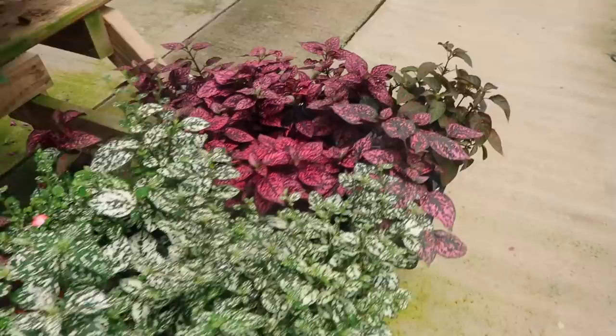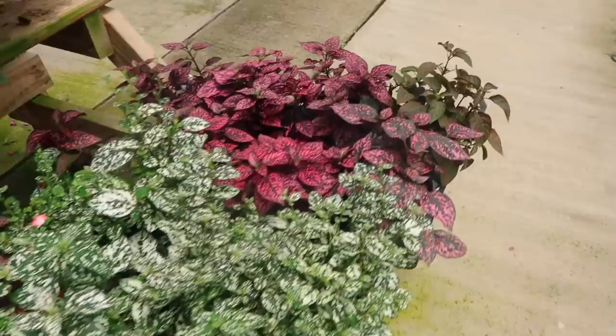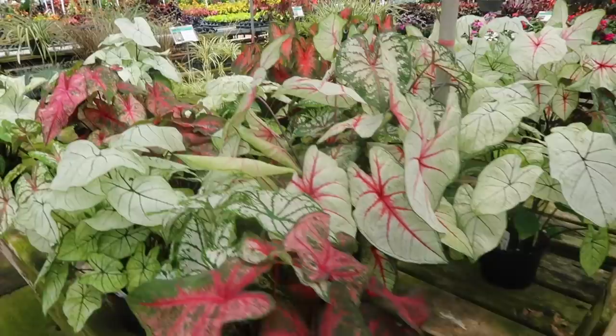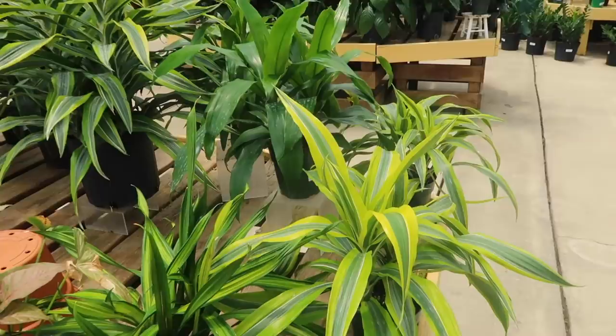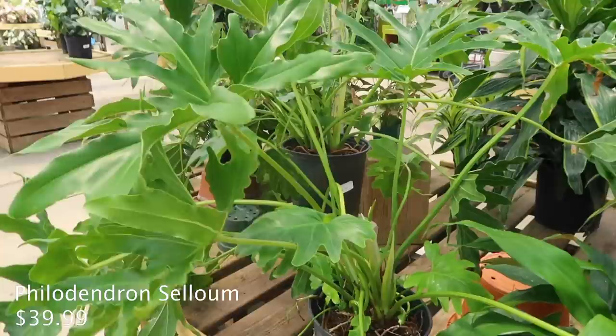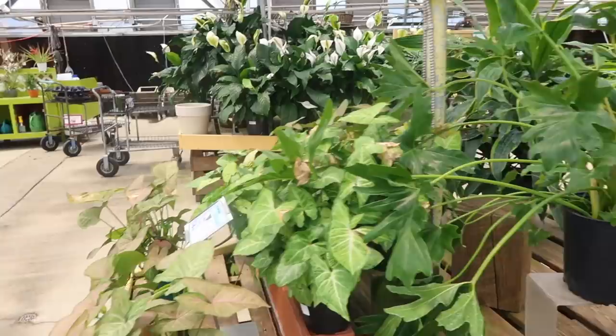Look at these polka dot plants - they have all the flavors that you could want, just gotta mix and match them. And also a ton of caladiums - more caladiums even. So many beautiful colors. Here are the dracaenas, and there's a pink syngonium here for $15. A Xanadu for $39.99 - it's pretty big, pretty large. I think that just about covers the houseplants.